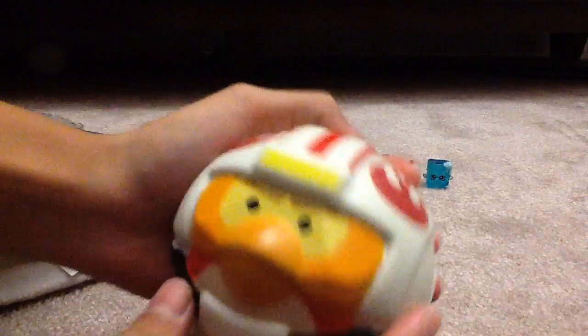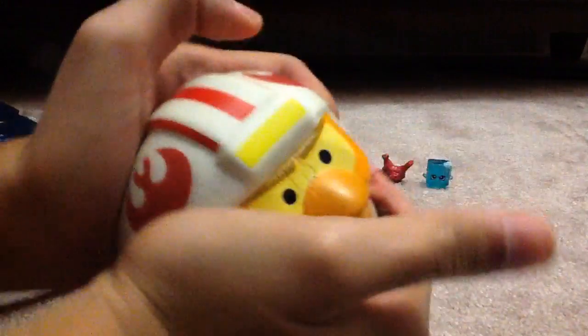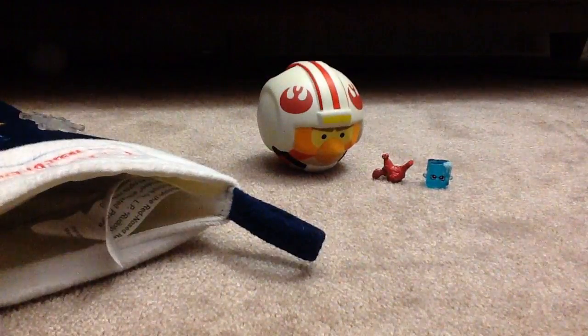The next thing we have here is this Foam Angry Birds. I forgot what kind this Angry Bird is because I never played Angry Birds for like three years already. But here it is — it's squishy and it's foamy, so that's pretty cool. I think it's like a foam flyer.